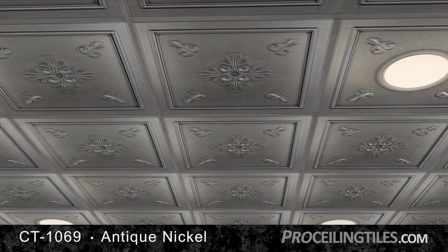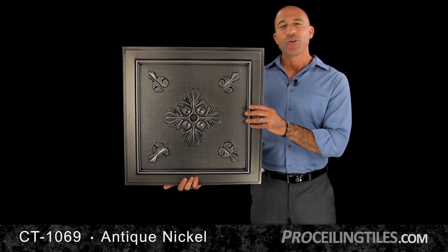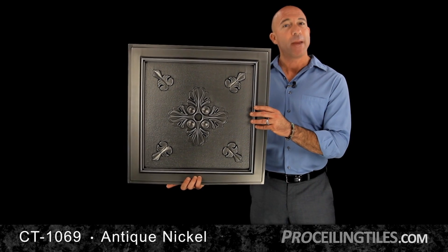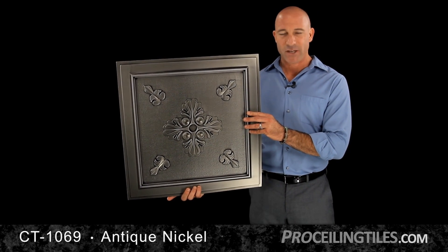They'll go on any ceiling, either in a drop grid, directly mounted, or as a roof facing tile. In grid mount applications, we suggest you paint the T-Bar to match the tile color or use grid covers available on our website.